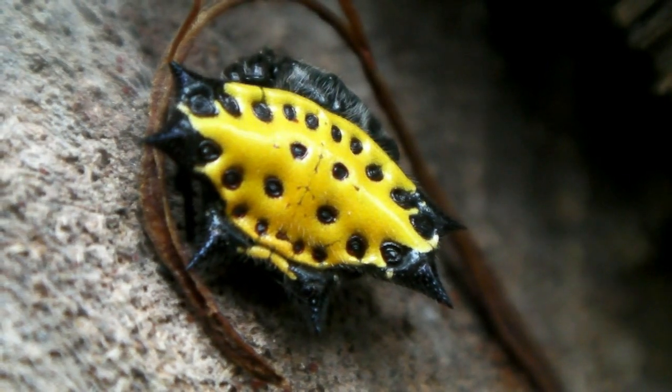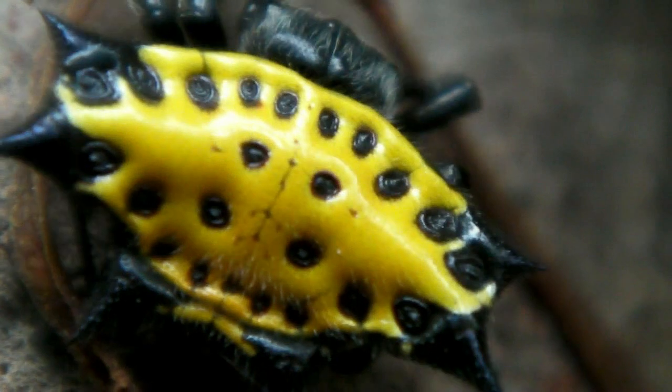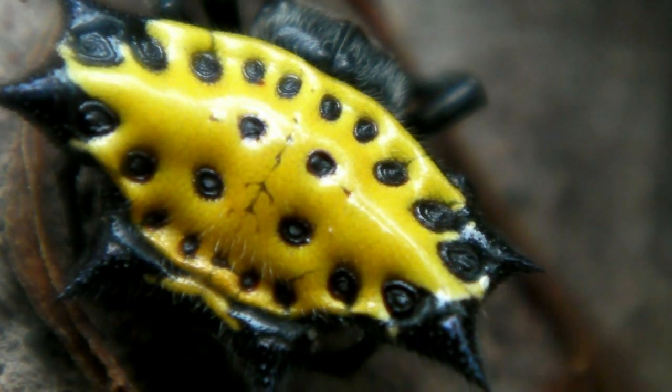Another spiky customer was this Gasteracantha cancriformis, whose peculiar bright coloration made it possible to view her beating heart through the shell of her abdomen.